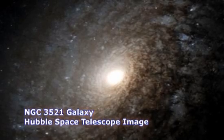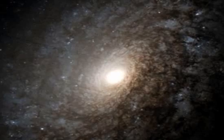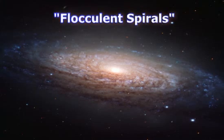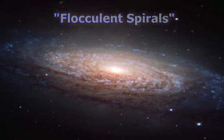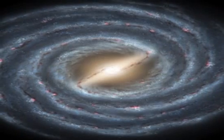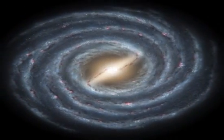Galaxies of this type have fluffy or puffy-looking arms, with clouds of stars seeming to spill over from one arm to the next. Such galaxies are called flocculent spirals. They appear hazy compared with galaxies like the Great Andromeda or our own Milky Way, which have much more tightly defined arms with noticeable lanes of many fewer stars between them.